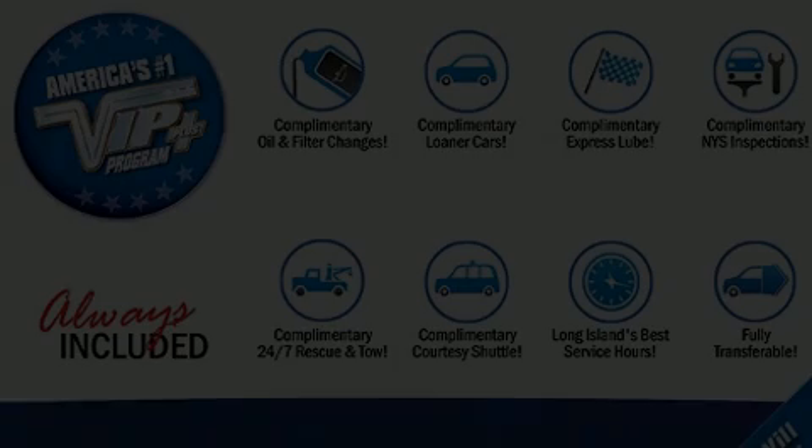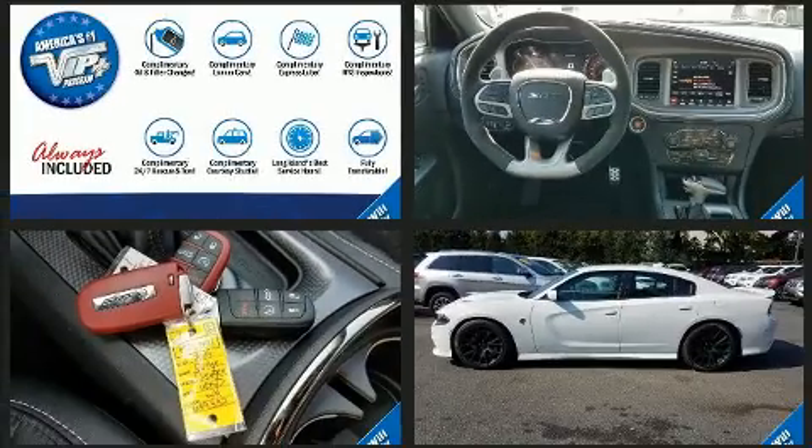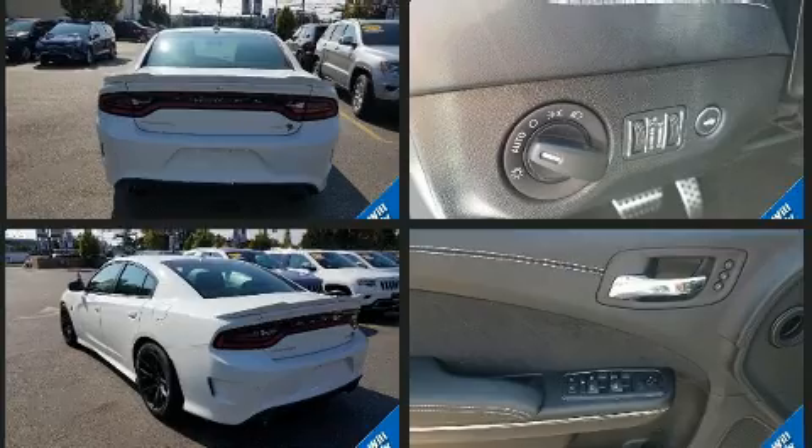The 2019 Dodge Charger with fewer than a thousand miles on the odometer. This four-door sedan prioritizes comfort, safety, and convenience. Under the hood you'll find an eight-cylinder engine with more than 400 horsepower, and for added security, dynamic stability control supplements the drivetrain.